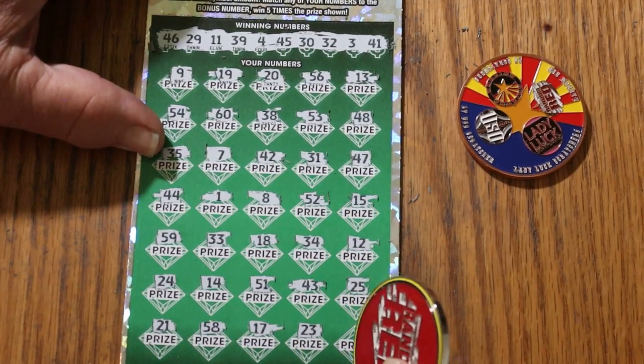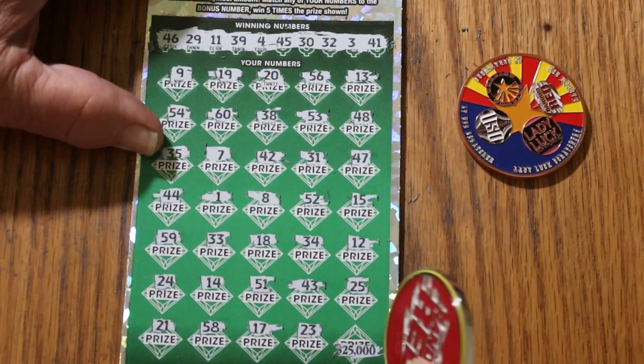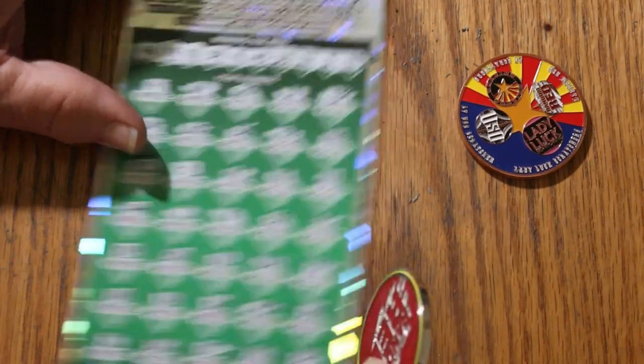And in the corner here — wouldn't that be sweet? 25 grand? 25 grand times 57, but no luck.